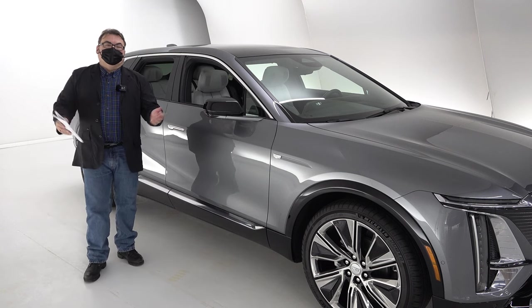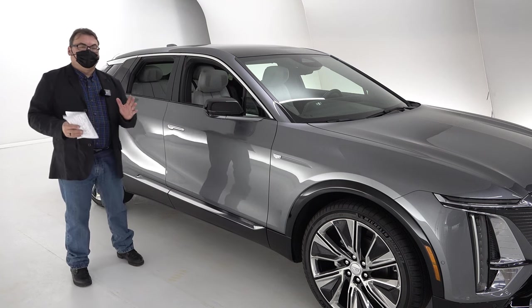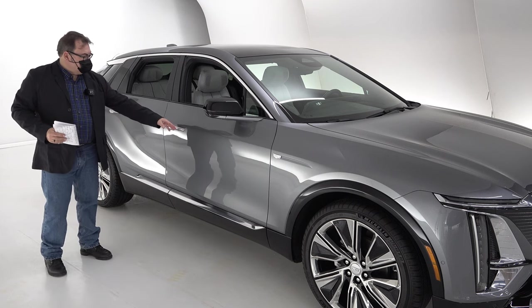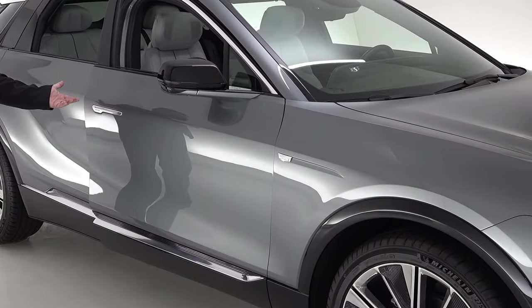When you're talking EVs, you're talking aerodynamics to add efficiency, so even small things like door handles matter. Most manufacturers are now going to flush door handles, and no difference here with the Lyric — you can see nice flush door handles. When you want to open the door, you just touch the button and the door pops open.